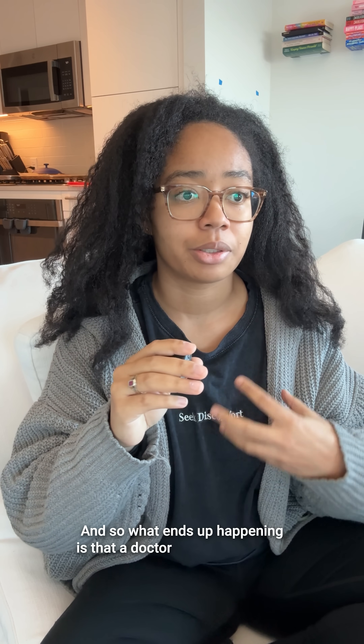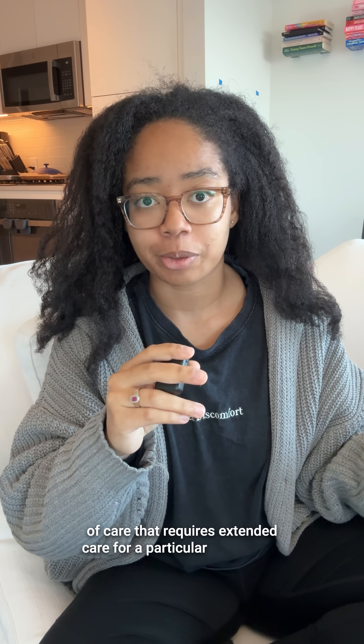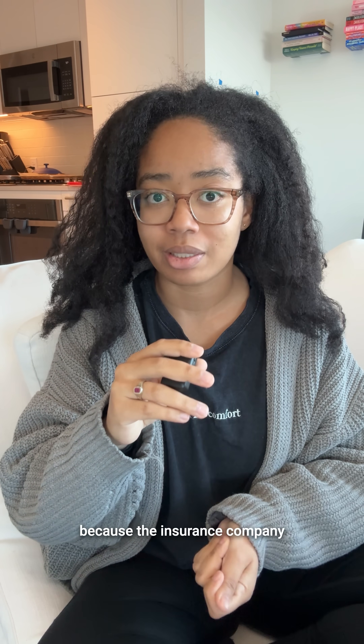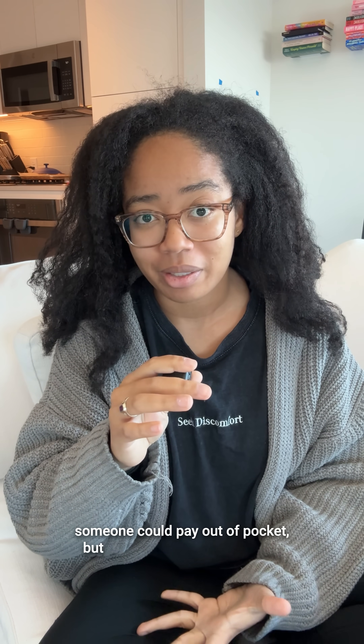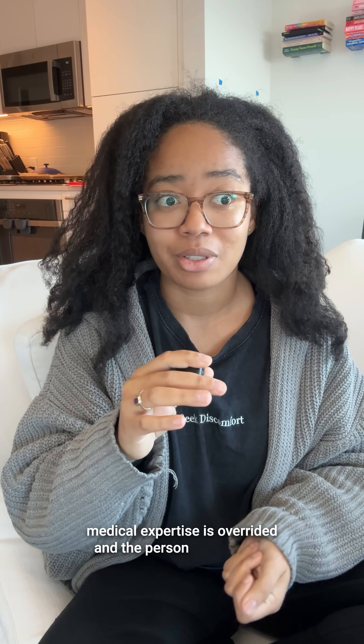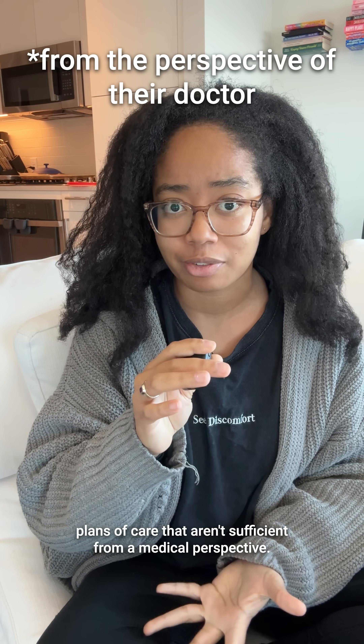What ends up happening is that a doctor might have a plan of care that requires extended care for a particular patient, but because the insurance company denies coverage for that — and in theory someone could pay out of pocket — in practice that means their medical expertise is overridden and the person gets shorter plans of care that aren't sufficient from a medical perspective.